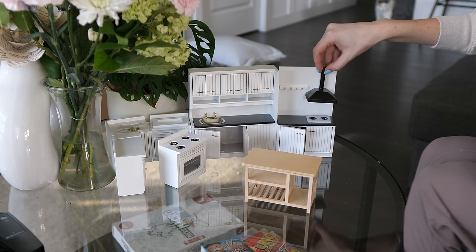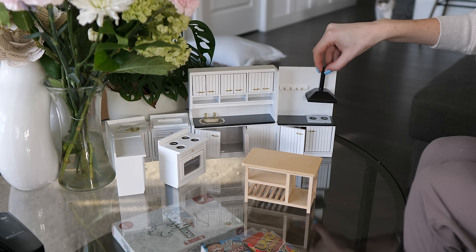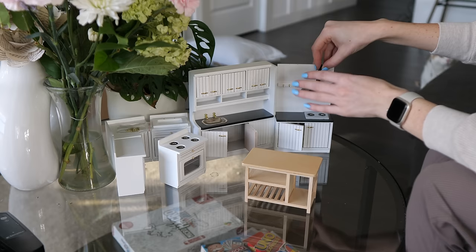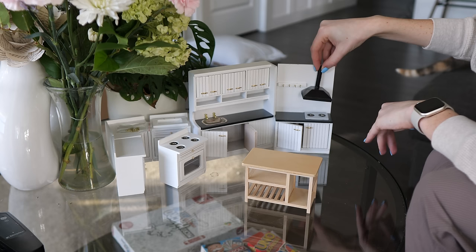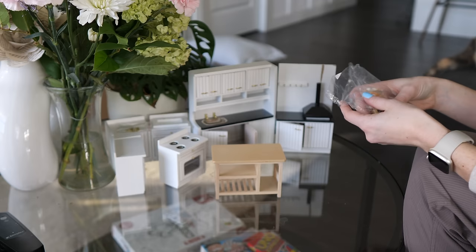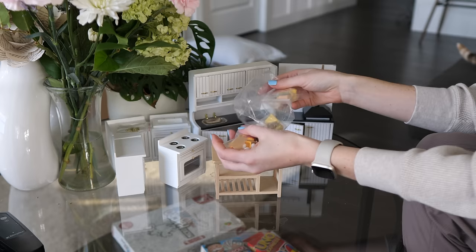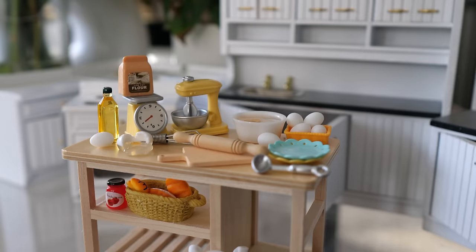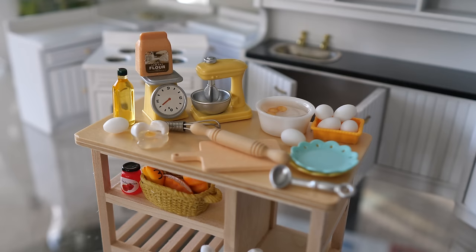So now I can explain why I ordered these. I've seen a lot of reptile accounts on Instagram do these really cute kitchen videos with their reptiles and they make something. I just thought it was so adorable and that it would be so cute to do with my hamsters. So I just went ahead and ordered a bunch of mini dollhouse kitchen stuff and kitchen accessories, which I'll show you in a second.